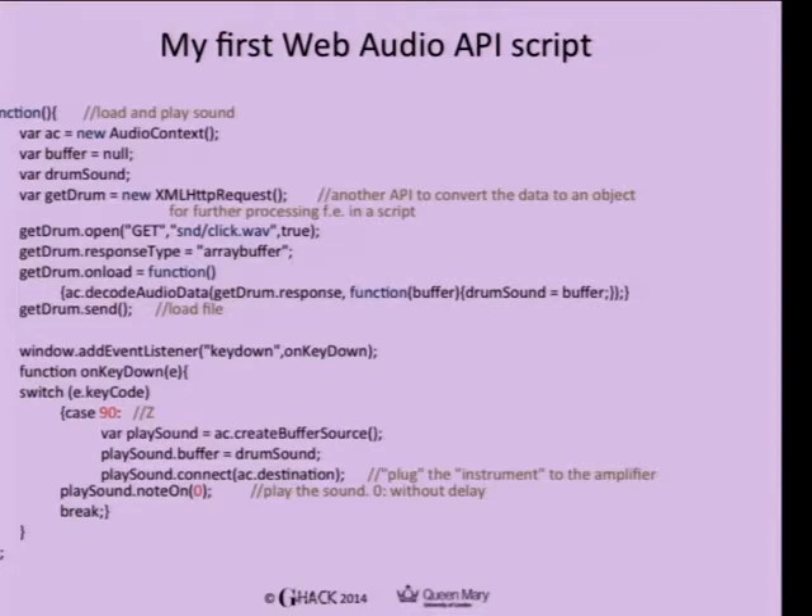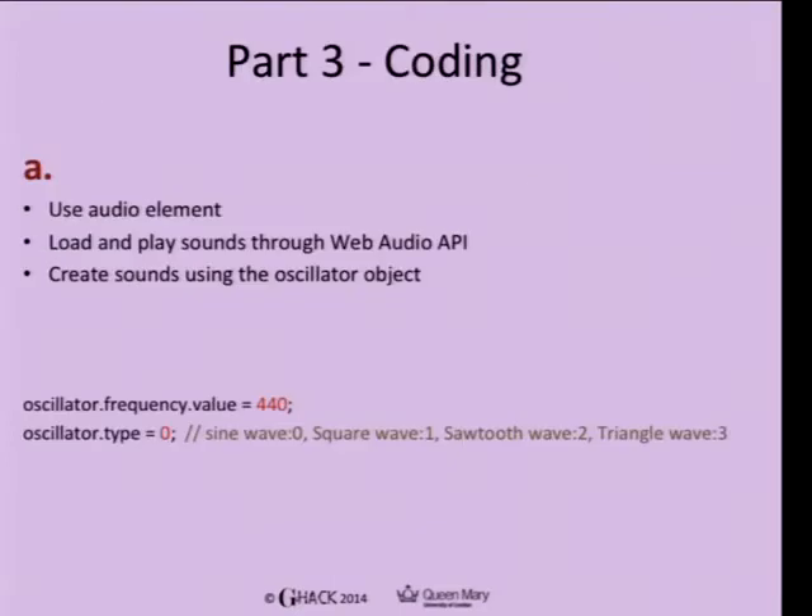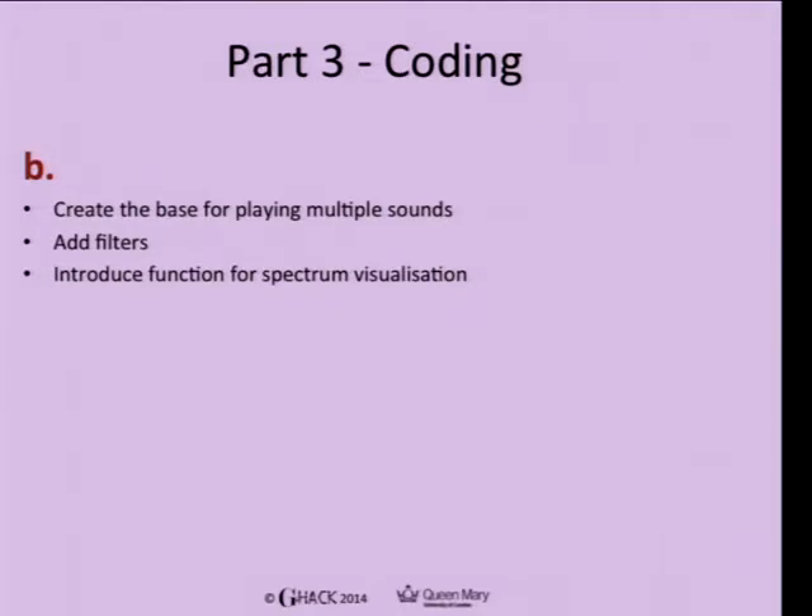We provided code — not entirely from scratch, but assembled from GitHub, YouTube, and other websites — and went line by line describing how to load and play sounds. That was not the most exciting part of the workshop but was important for understanding how it works so they could build their own stuff. We also made them understand how to create sounds using an oscillator object through Web Audio API, with parameters to play around with. The second part of the code was to create a base for playing multiple sounds from Web Audio API, adding filtering and spectrum visualization so they could see the sound they produced.